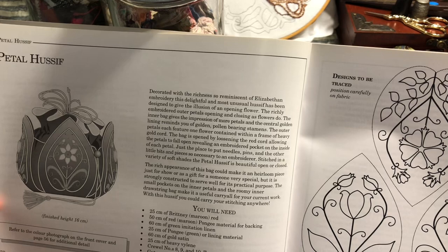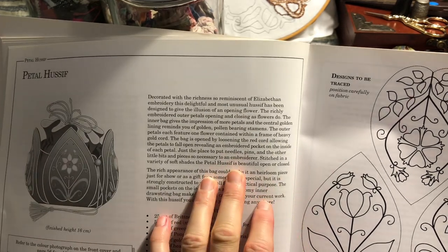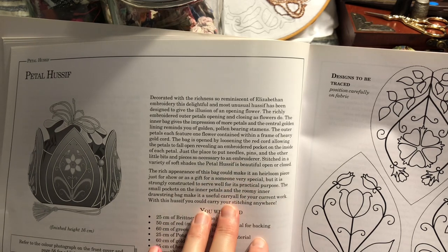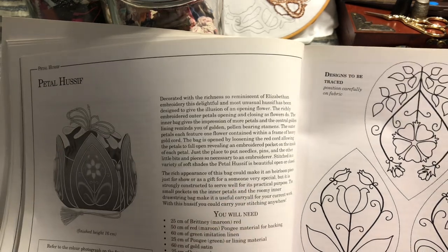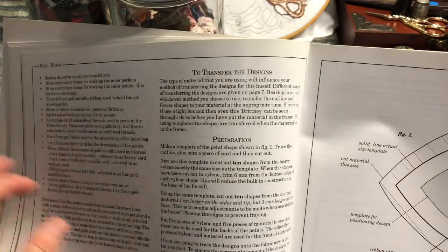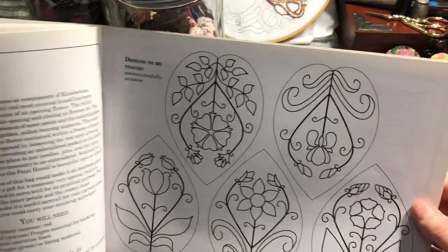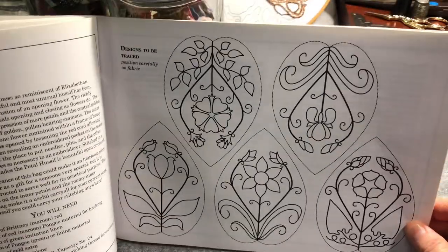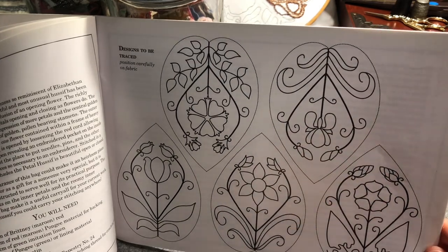And then the Petal Hussif — so essentially a bag or pouch. I don't think I showed you the design side of it, so that's the designs to be traced for the bag.